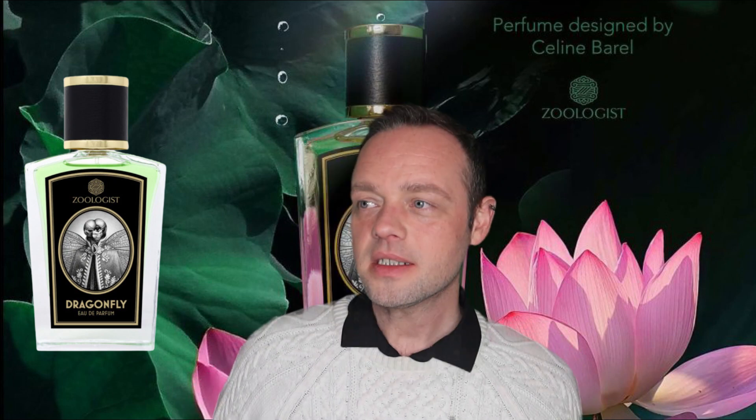Let's talk about Dragonfly 2021 version by my favourite brand, Zoologist. This perfume came out in 2021 and was made by Celine Burrell, who also made Squid for the brand. Whenever Zoologist does a relaunch or reformulation it's pretty much going to be an entirely different perfume with a different perfumer's perspective, so I was excited because I like the theme of the Dragonfly — a little iridescent winged thing flying around lily ponds in a hazy, beautiful, calm, serene atmosphere. Let me tell you the notes and then I'll tell you how it smells to the best of my ability.